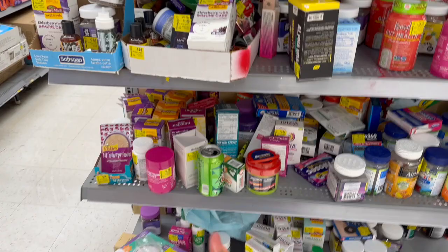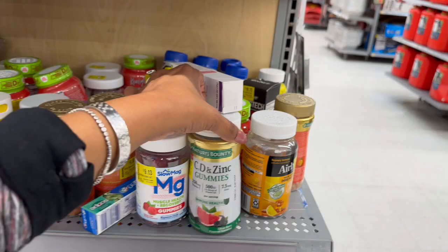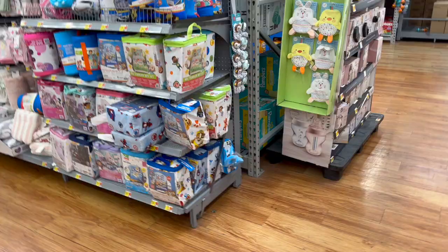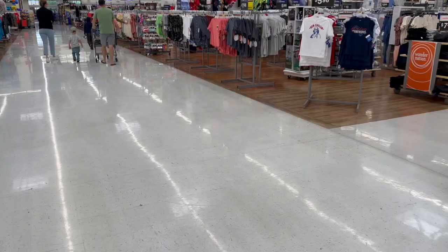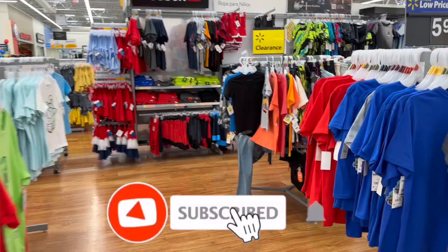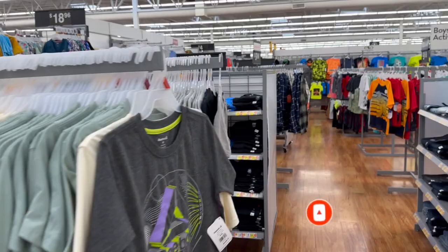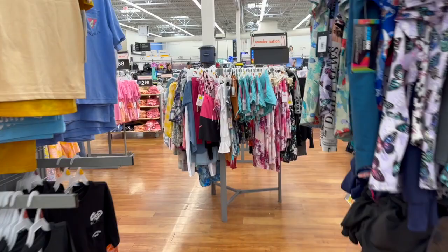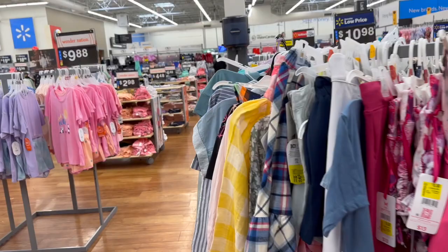They also have vitamins on clearance — immune support, Airborne, and kids' vitamins are all being marked down. Well, that is everything I had time to go over here at my local Walmart. I hope you guys are having a fabulous, blessed day. Thank you so much for watching — remember to like, subscribe, and hit that notification bell so you never miss an episode. Don't forget to check out those amazing subscriber prizes linked at the end of the video and pinned in the comments. Stay blessed, and I'll talk to you soon!